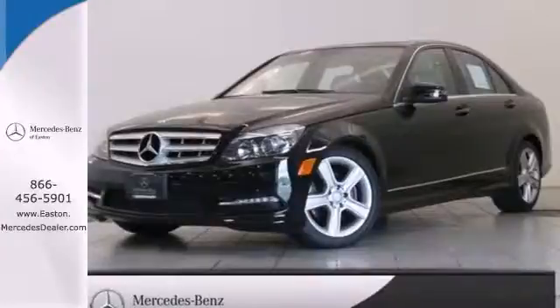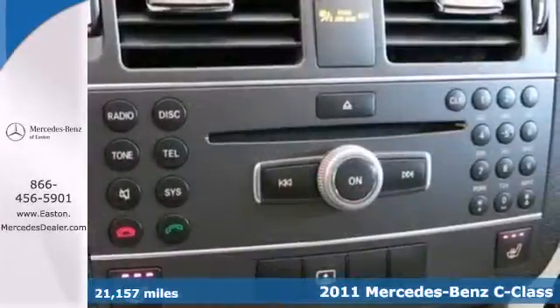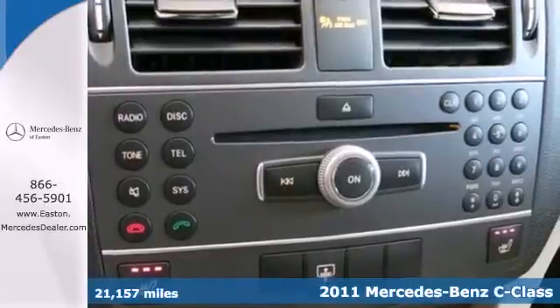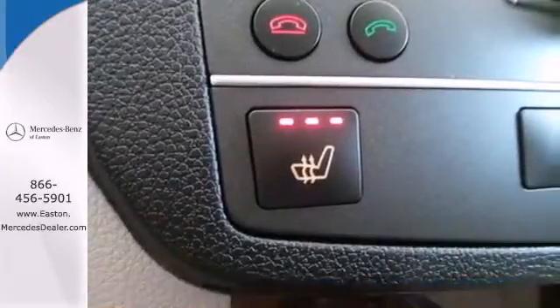Click the link below to schedule a test drive. It's a 2011 Mercedes-Benz C-Class. Stylish and safe, this exceptional sedan is loaded with standard features like plush leather seats and dual-zone climate control.